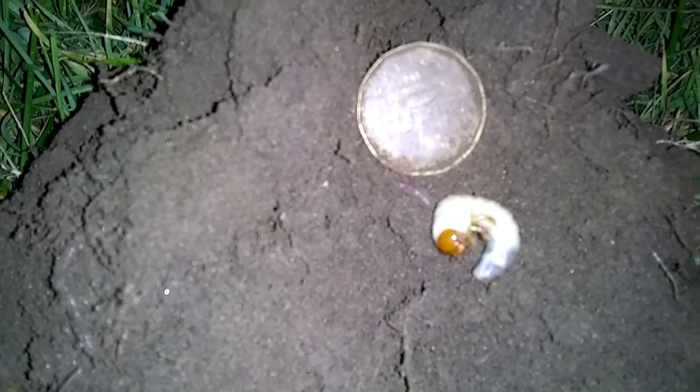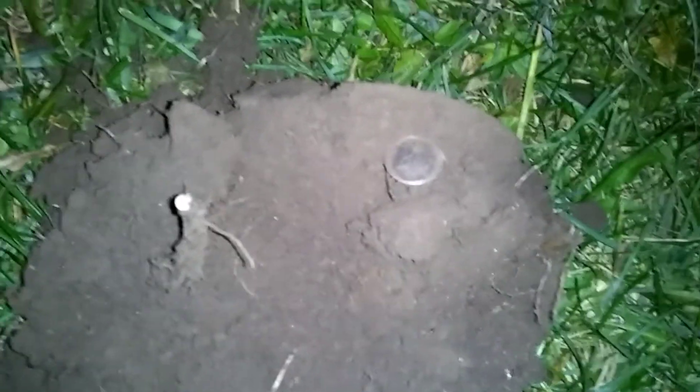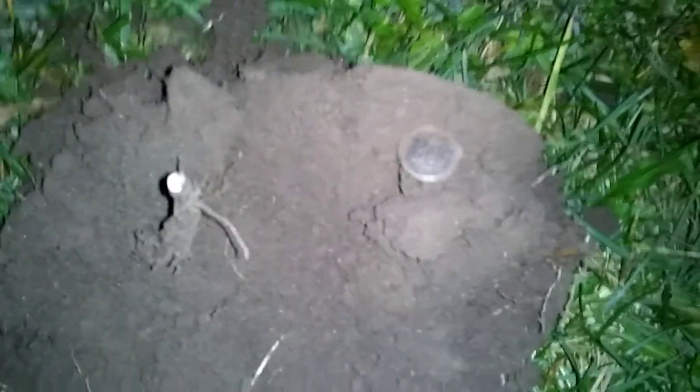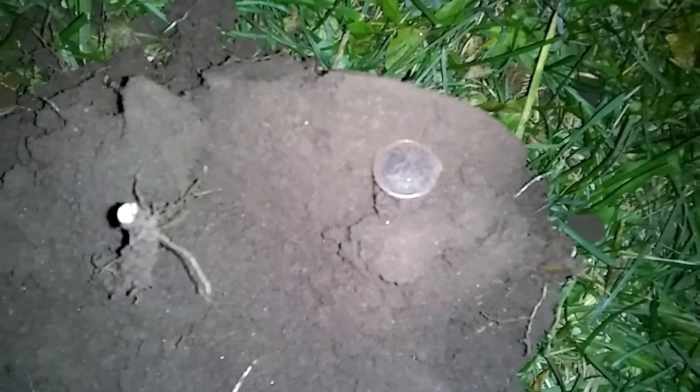Just dug a nickel — says 1981, cool. All right, and here we have a dime, not too old. Thanks for taking a break with me in the dark — it's time for us all to get back to life now.